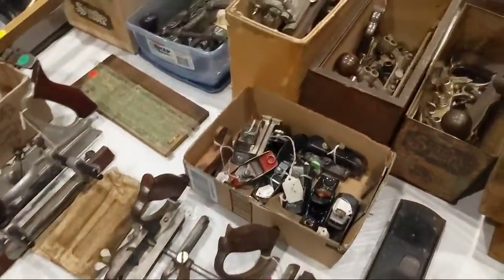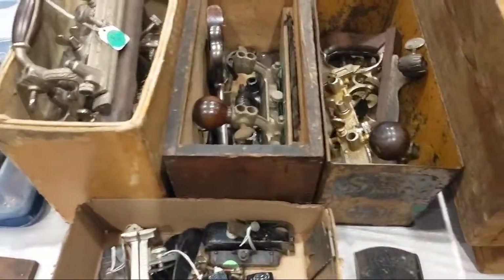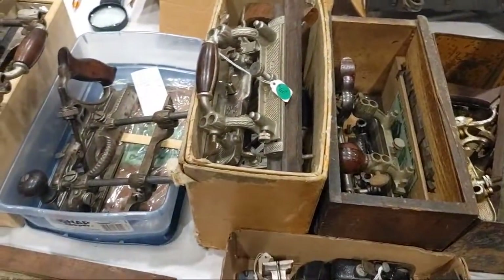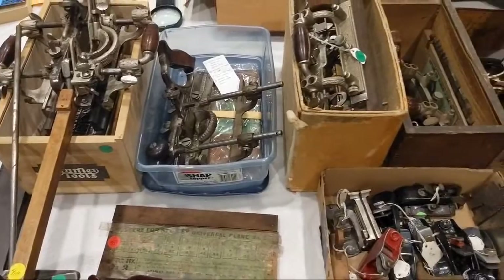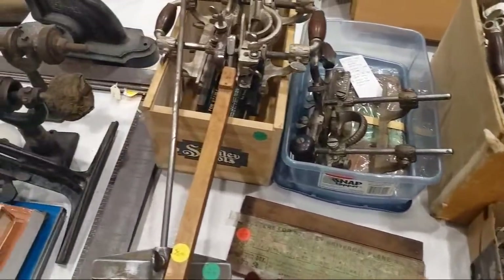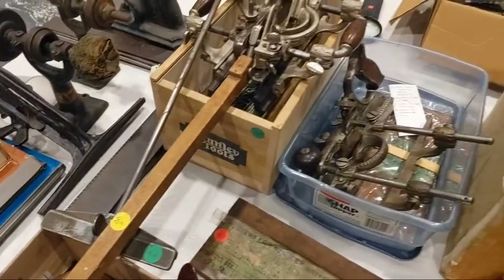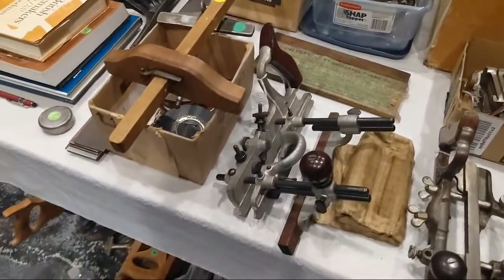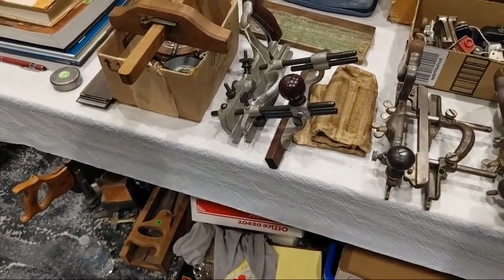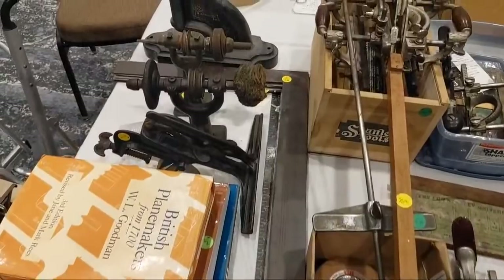Here's a couple 55s — that one's a 45, that one's a 45, this one's a 55. $500, but it's a 55 in the box. Here's another 55, a newer one in the box for $400. There's another 45, another 45. Saw vices, squares.